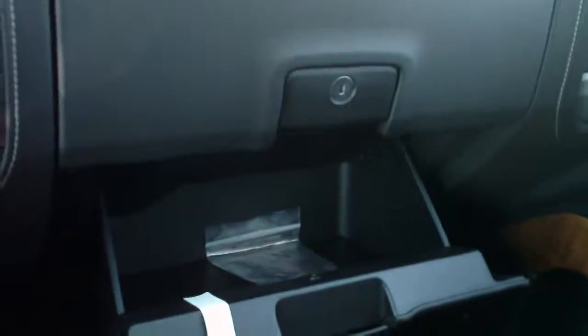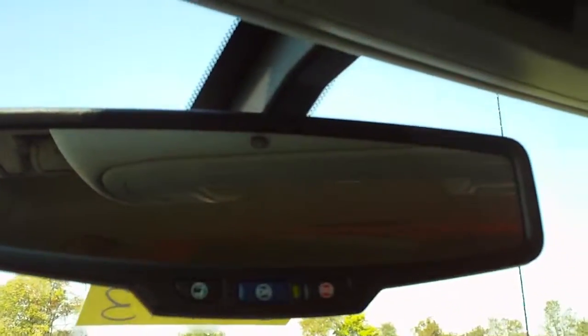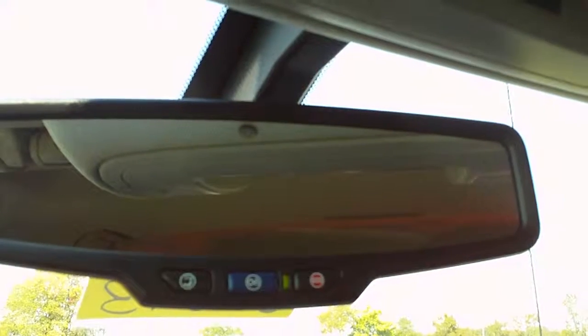Dual glove boxes. Auto dimming rearview mirror with OnStar integrated on the mirror. Universal home remote. Power sliding rear window and a sunglass holder.